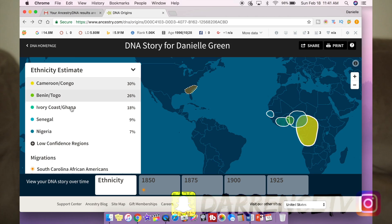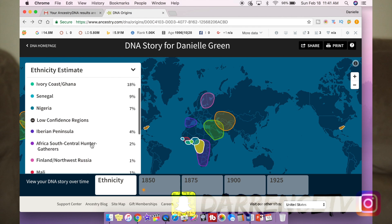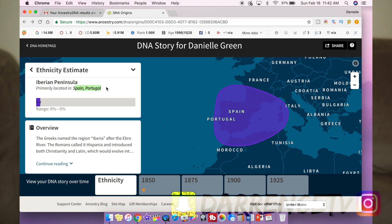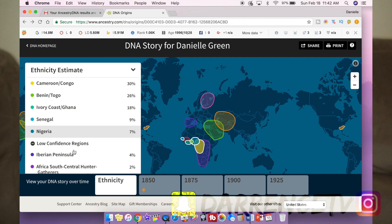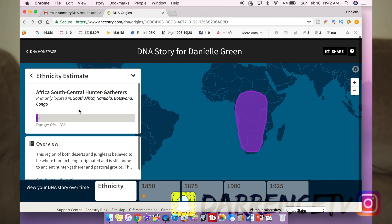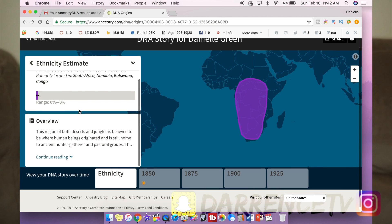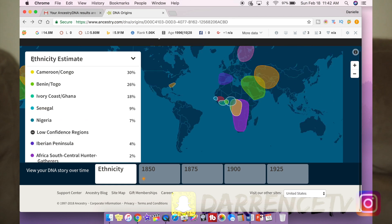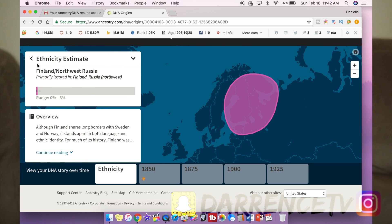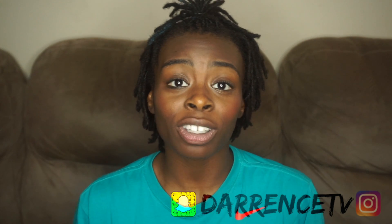As far as my low confidence regions, I've got Iberian Peninsula at 4%, so your girl is 4% Spanish/Portuguese — which is cool because I've always been fascinated with Spain and I've actually been there. I've also got 2% Africa South Central hunter-gatherers, which covers South Africa, Namibia, and Botswana. And I definitely have 1% Finland/Northwest Russia in me.